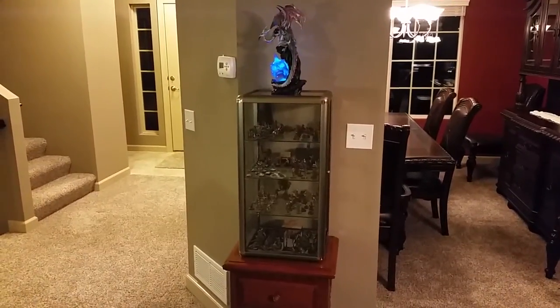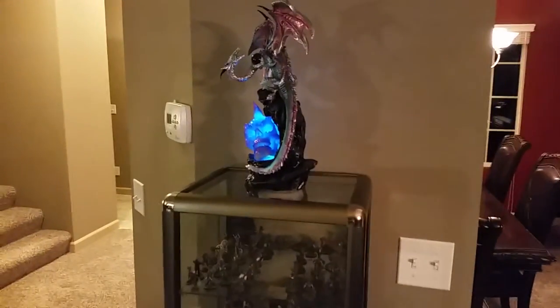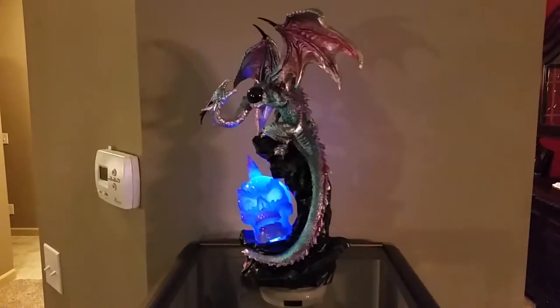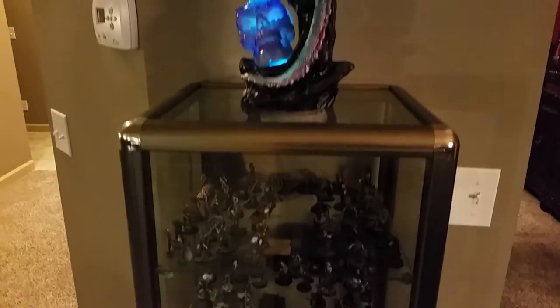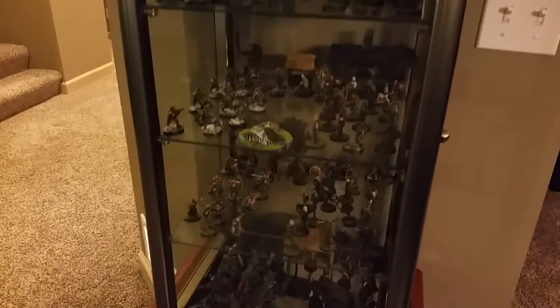Hey everyone, Rick here, and I thought I would take a video of my game room in its current state. I am not in my game room right now, but there are several things that I wanted to show you that used to be in my game room that are now displayed elsewhere.